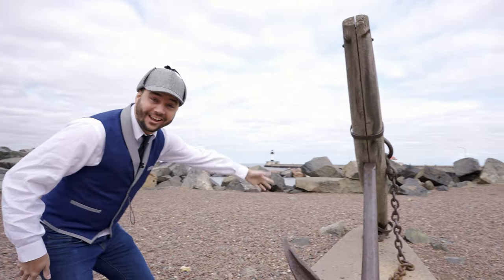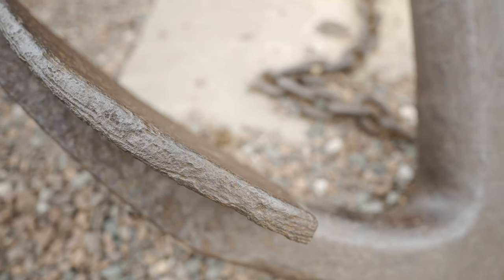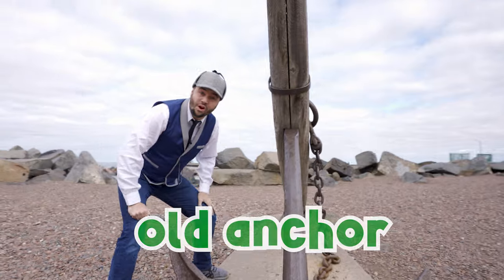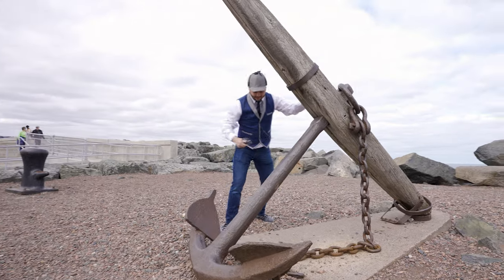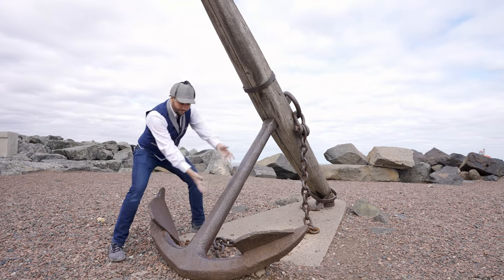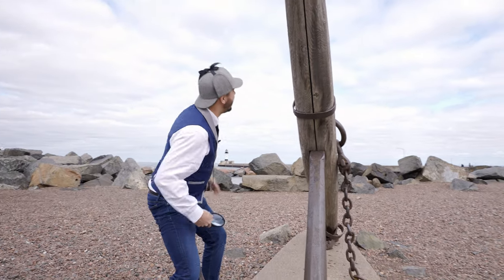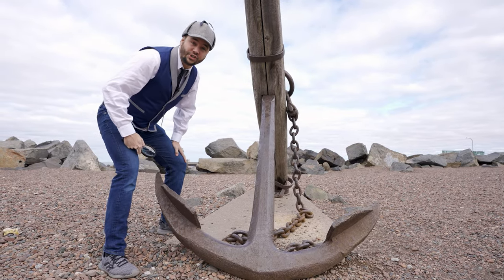Whoa! Look at this — this is so cool! What do you think this is? Can you tell by the shape? This is a really old anchor! Have you ever heard that word anchor? It's a really big heavy thing — I can't even move it! This is used to hold the ship in place in the water. They'll drop this all the way down to the bottom and it'll hold them in place! What colors do you see here? That's right, it's brown! That's a ship anchor!